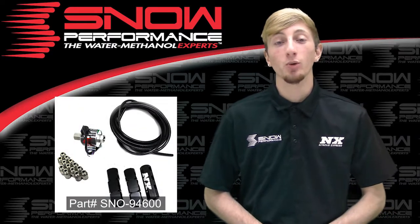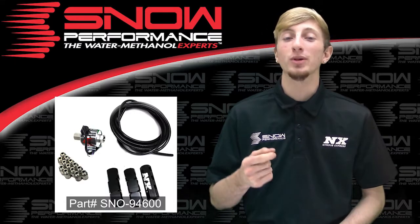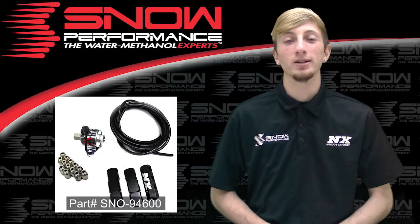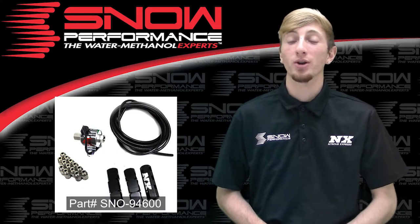Snow Performance now offers direct port water meth injection upgrades to directly mount a water methanol nozzle into each cylinder. This is part number SNO-94600, the Snow Performance six cylinder direct port water methanol upgrade.